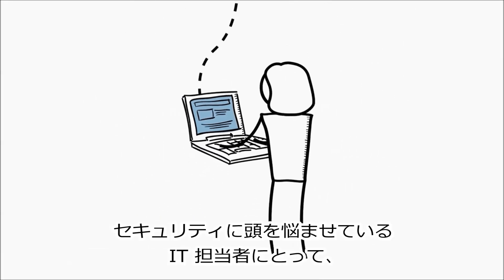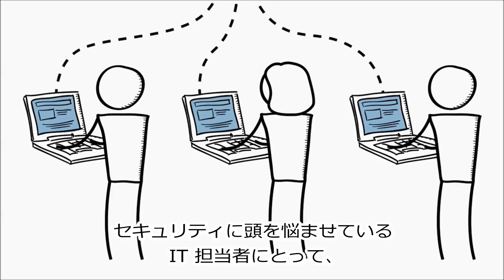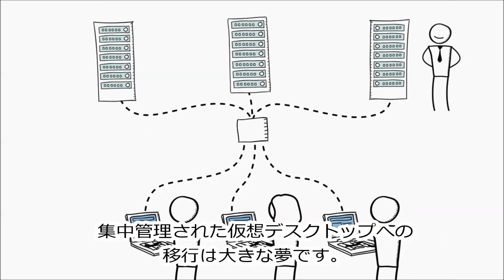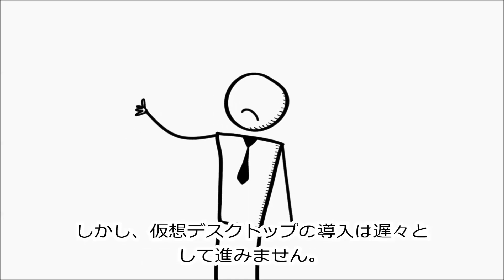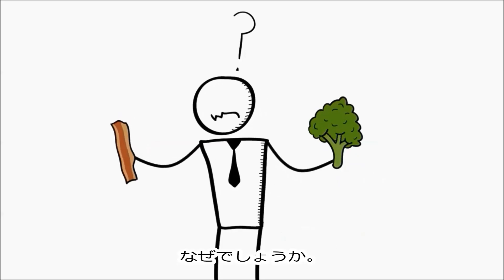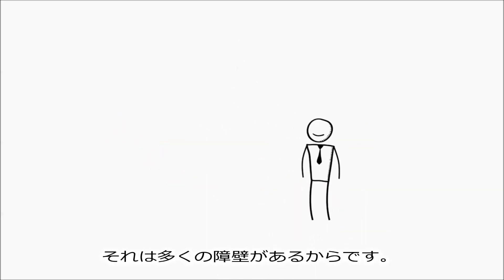The virtual desktop. It's always been a dream for IT to replace the support and security headaches of physical desktop machines with centrally managed virtual desktops. Great idea, right? Then how come these virtual desktops are about as commonplace in the enterprise as bacon in a vegan sundae brunch? Well, there are a lot of barriers to making this work.